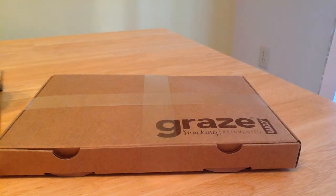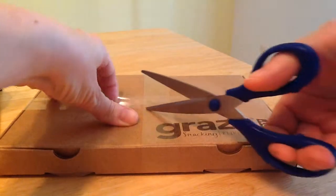This is my Graze for August unboxing. You'll find the links below, probably not until tomorrow, as I'm using my iPad to open this. So let's see what we've got here.